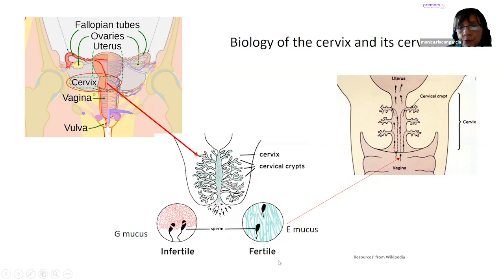When you have this fertile mucus, we call it E mucus because it comes from estrogen. It's the first hormone produced by your ovary and the second hormone released during your menstrual cycle. When you have this E mucus produced in your crypts in your cervix, look how the sperm can swim and reach the egg at the level of your fallopian tube. So that is why cervical mucus is so important.